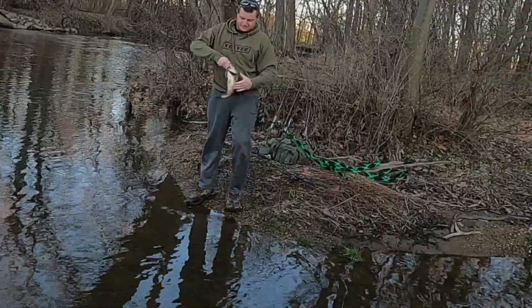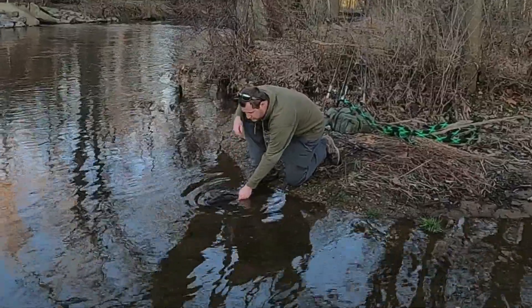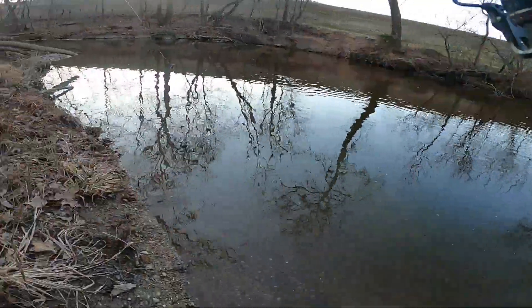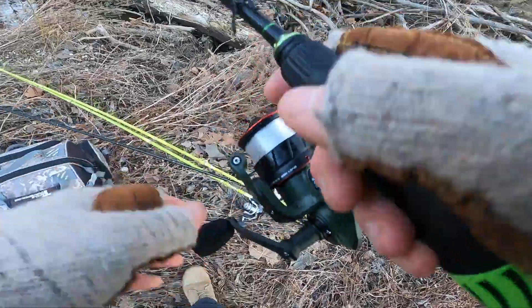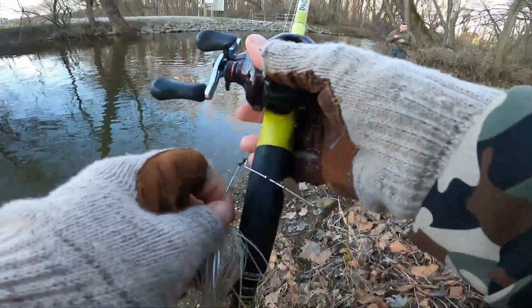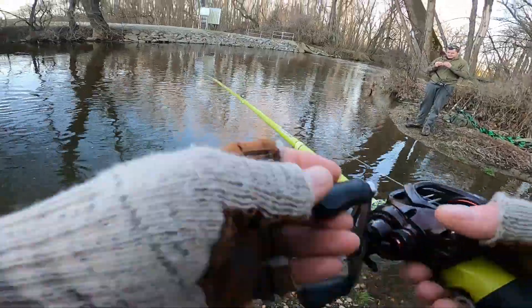I'm gonna put down the ned rig. There he goes — I'm throwing a spinnerbait. I almost always don't ever not start out with a spinnerbait here, but this time I didn't.